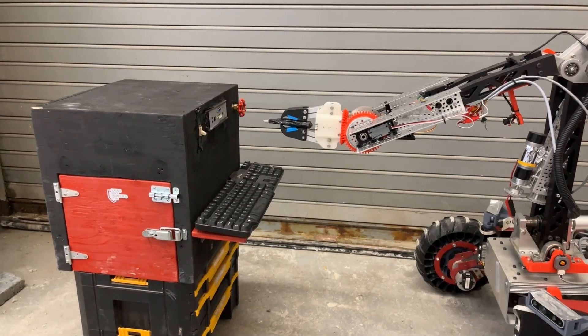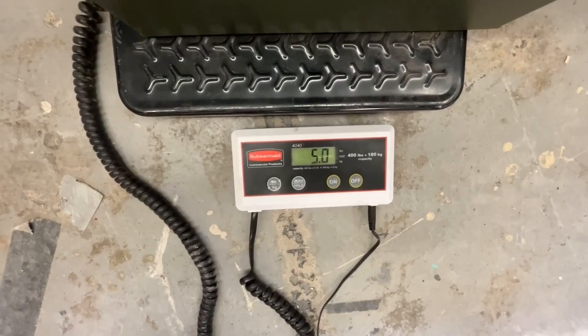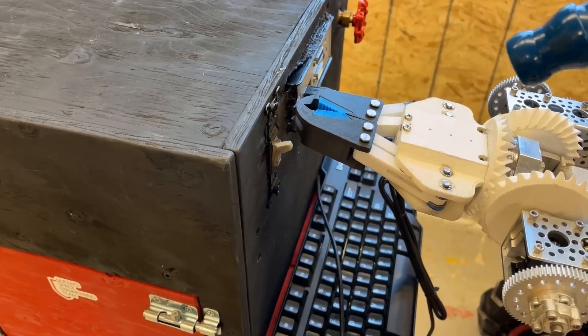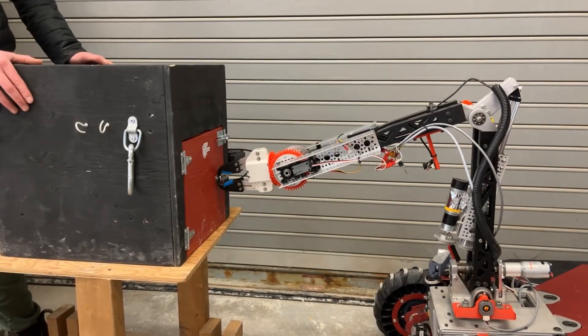Our Dexterous Arm is a 5 degree of freedom system with a new grabber capable of continuous roll for interfacing with the lander and lifting heavy loads. The Arm employs inverse kinematics to determine optimal joint motion in the three principal axes. It can perform tasks such as flipping a switch and opening a latch.